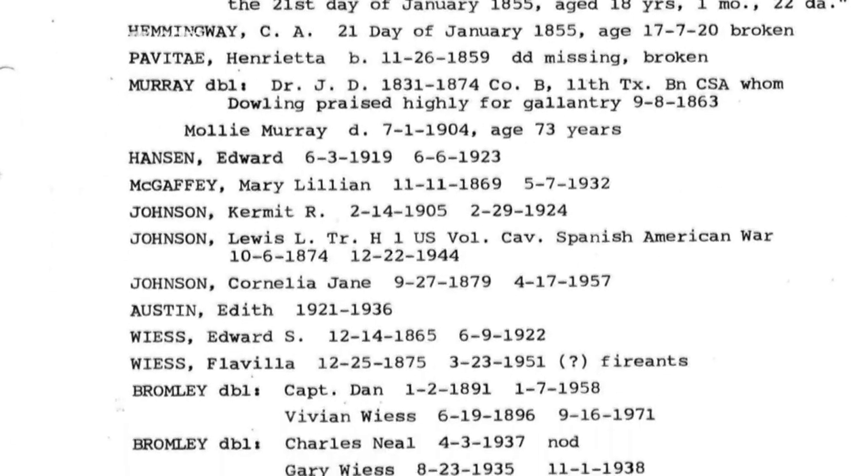We went on some internet websites. We found findagrave.com and started using that. We got a picture of an overview of what it used to look like here. We figured out the names, and we went into deeper research looking for family members and what could have been on the grave originally.